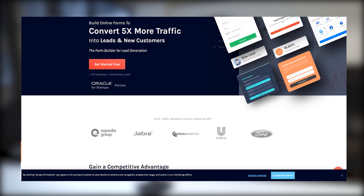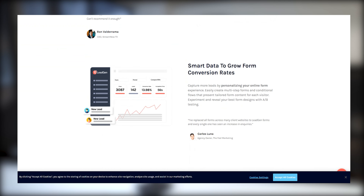Hi, my name is Chris. I'm the co-founder of LeadGenApp. We are an online software tool to help marketers and marketing agencies to create lead generation forms for their websites.